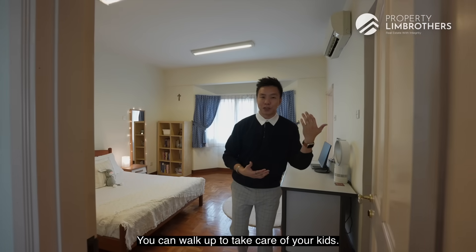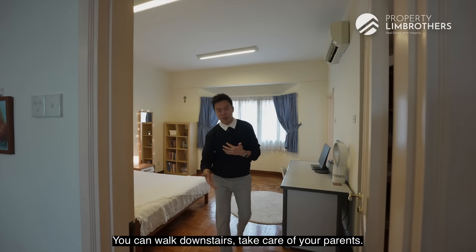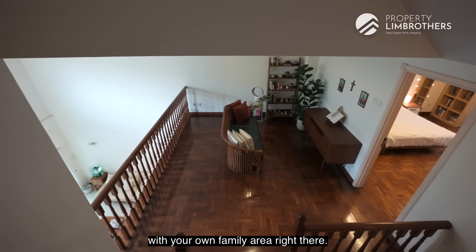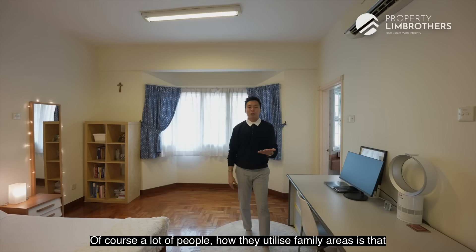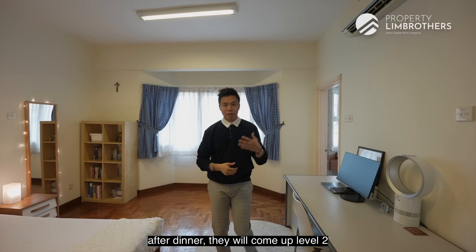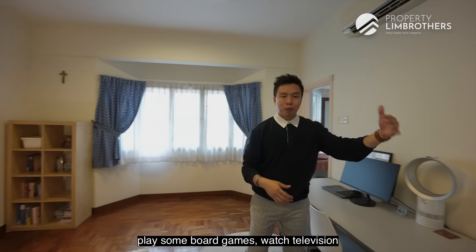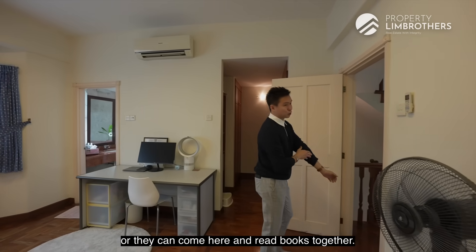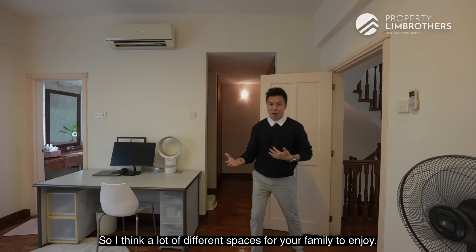You can walk up to take care of your kids and walk downstairs to take care of your parents — you are right in the middle of the home. You have the entire level 2 to yourself with your own family area. A lot of people use the family area after dinner to play board games, watch television, or read books together.